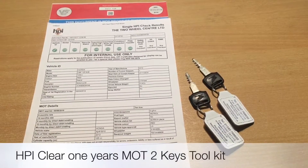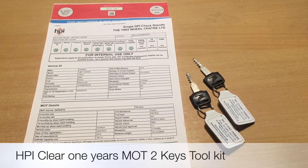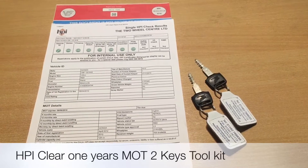Documentation wise, we have the HPI certificate that shows it's all clear. We also have the V5, two keys, and a toolkit.